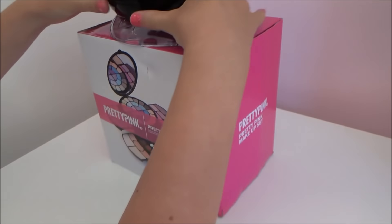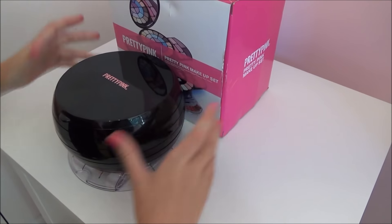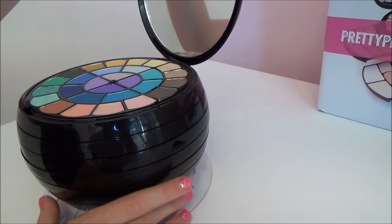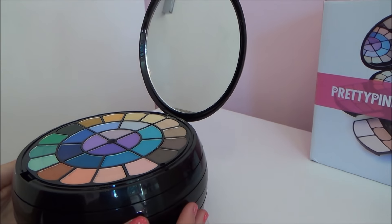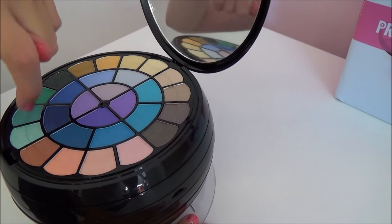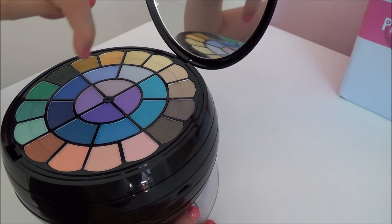So let's open it up. When we open it we have a really big mirror and we have 28 eyeshadows. They look really nice. We have some matte colours here, some pastel blue colours here and some purple eyeshadows here.